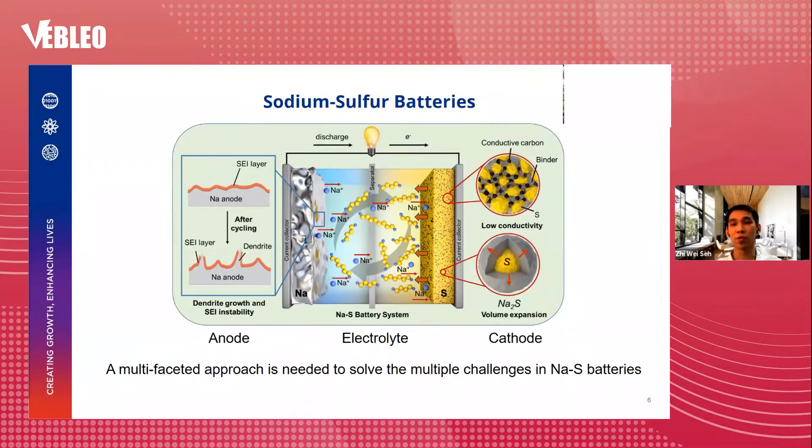Let's take a look at the case study of sodium sulfur batteries. Room temperature sodium sulfur batteries face multiple challenges on the anode, electrolyte, and cathode. On the anode side, sodium tends to form dendrites which can short circuit the battery, and these dendrites even destroy the solid electrolyte interface (SEI), making it unstable. On the cathode side, sulfur not only has low electronic conductivity, it undergoes a 170% volumetric expansion upon sodiation, leading to pulverization and structural changes. Moreover, sulfur forms reaction intermediates known as sodium polysulfides which dissolve into the electrolyte during cycling, causing loss of active material. All these factors result in fast capacity decay and short cycle life.